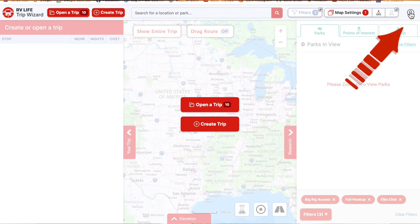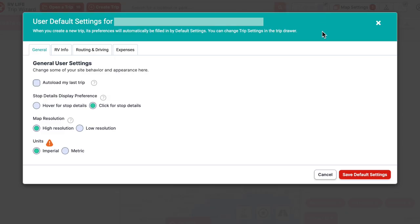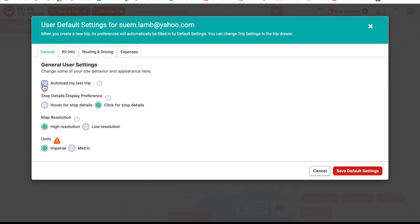The best place to start is to go to your profile area. You'll see the default settings menu, and there's a lot of information you definitely want to fill out before you go, because it's going to customize this whole trip to your RV no matter what size and weight it is. In the general area, there's an auto-load my last trip feature — a cool option if you're working with just one trip, so every time you open it, it goes to the last trip you worked with.